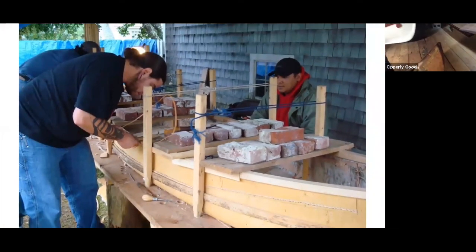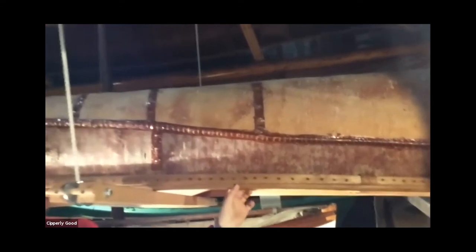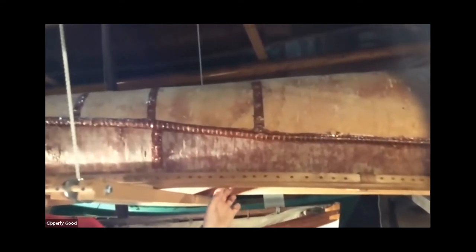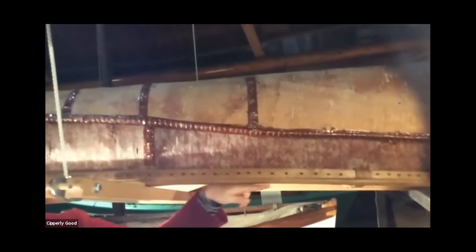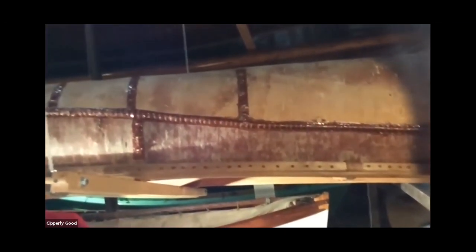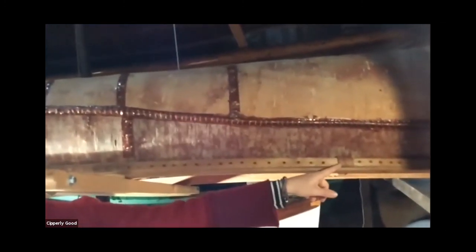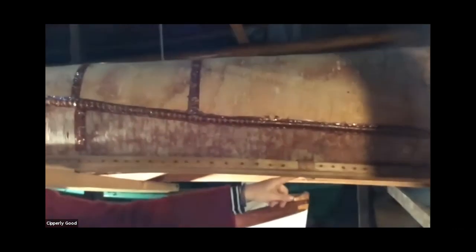Maliseet canoes have outwales, which are pegged through the bark into the inner gunnel. Once the outwales are secured to the inner gunnel, the excess bark standing above is trimmed with the flap to cover the top of the inner gunnel. The bark is lashed to the assembled gunnels with two to three lashings that go through the same hole to avoid the holes being too close together, and appears as a W from the outboard.